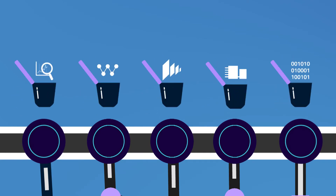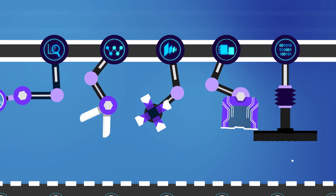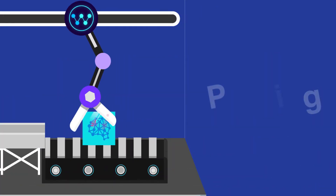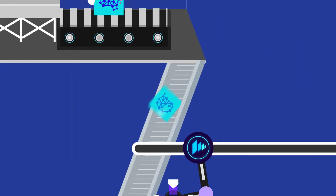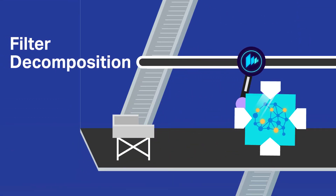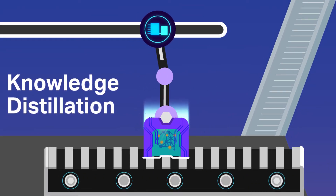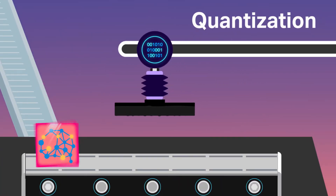Every compression technique capsulizes as a module. Netspresso has built-in techniques like pruning, filter decomposition, knowledge distillation, and quantization.